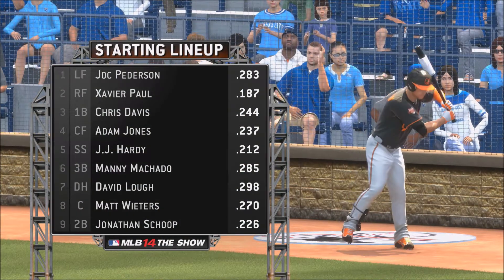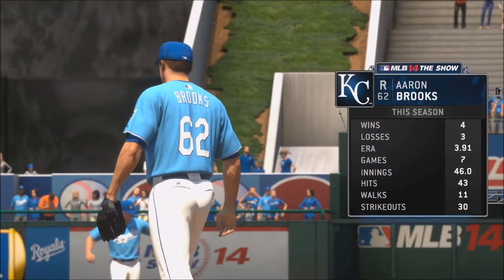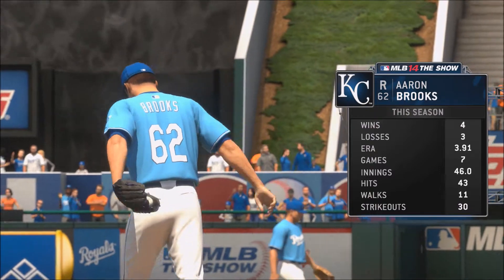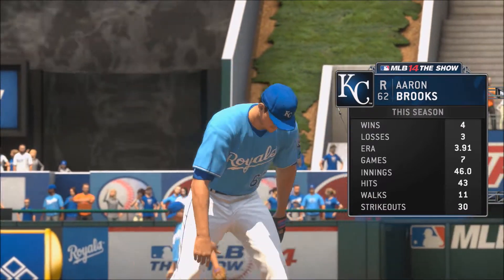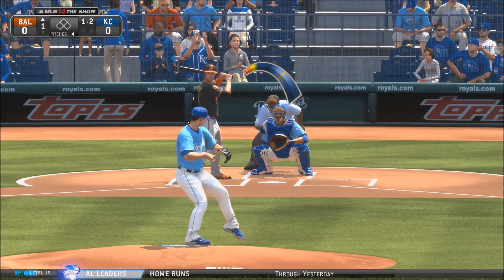Here's the Orioles' lineup: Patterson, Paul, Jett Davis, Jones, Hardy, Machado, Law, Wears, and Shoup versus Aaron Burks with a 4-3 record, 3.91 ERA, 7 games pitched, 43 hits, 11 walks, and 30 strikeouts. Pretty good — he had a sub-5 ERA last year, so he's improving so far.